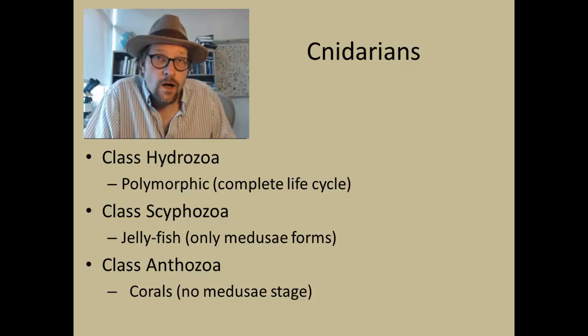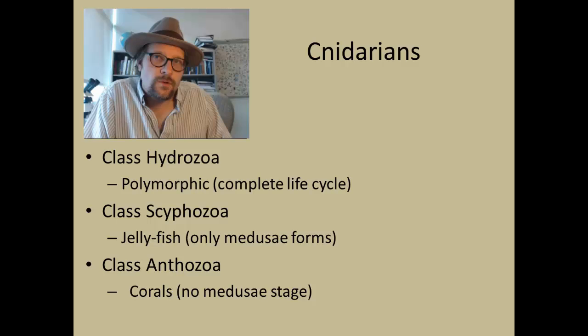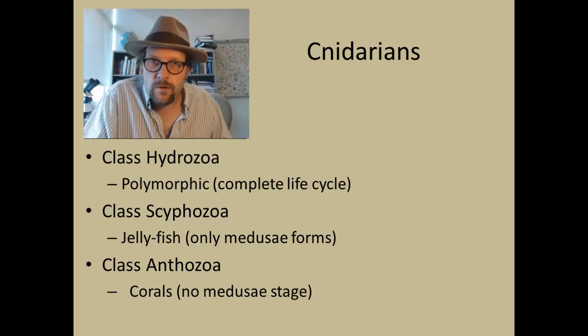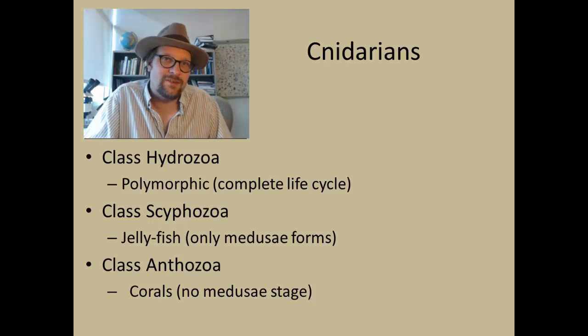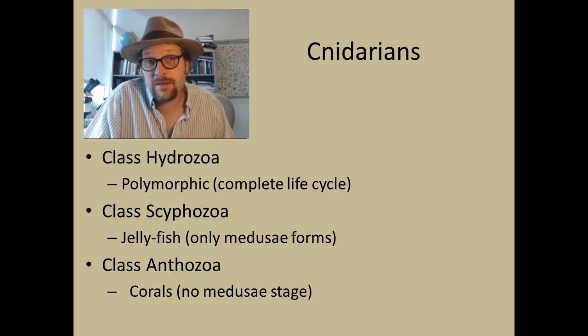The Scyphozoa, also known from the Precambrian to recent, retain only the medusa stage and include many jellyfish. The class Anthozoa includes corals, sea anemones, gorgonians, and sea pens.